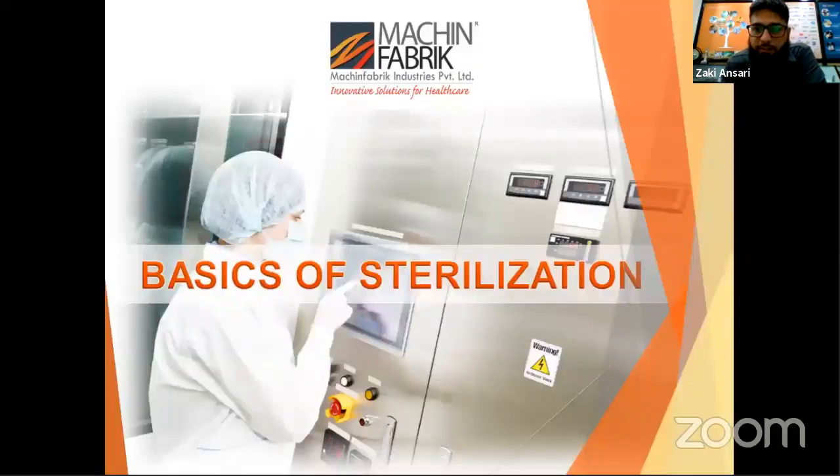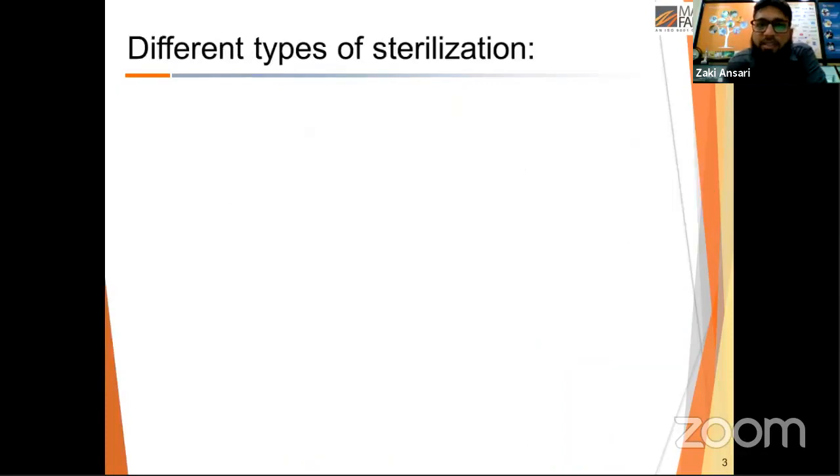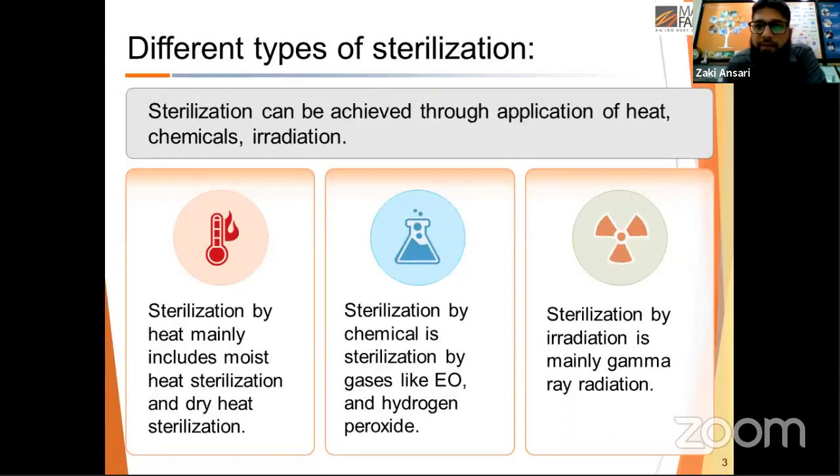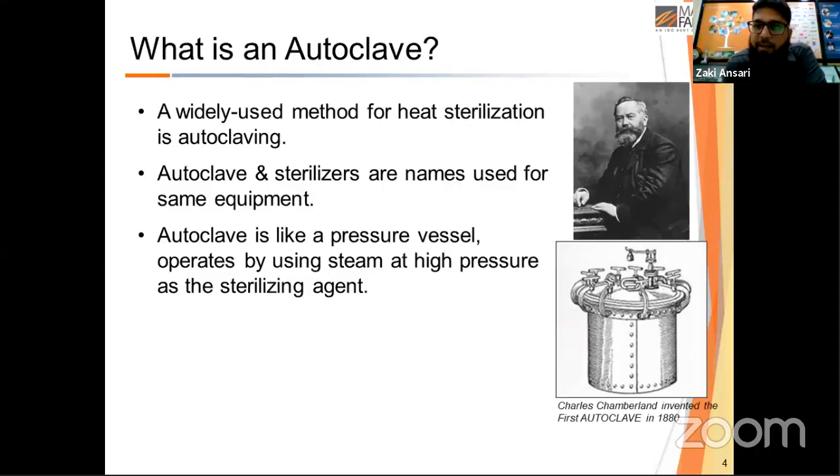Now, the topic of today: basics of sterilization. Sterilization refers to the process that kills or eliminates bacteria, spore forms, fungi, or viruses from a surface or an article. There are three types of sterilization: sterilization by moist heat and dry heat; sterilization by chemicals like ethylene oxide gas or hydrogen peroxide; and sterilization by gamma radiation. We will focus on sterilization by steam, which is performed in a device called an autoclave — a pressure vessel that operates on steam, invented by Mr. Charles Chamberland in 1879.